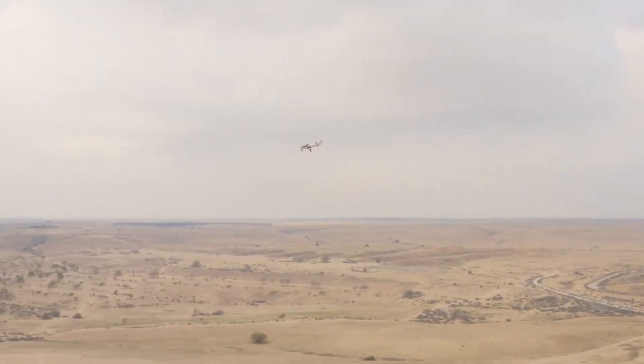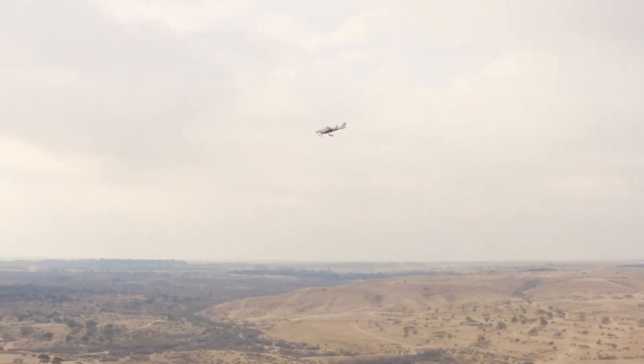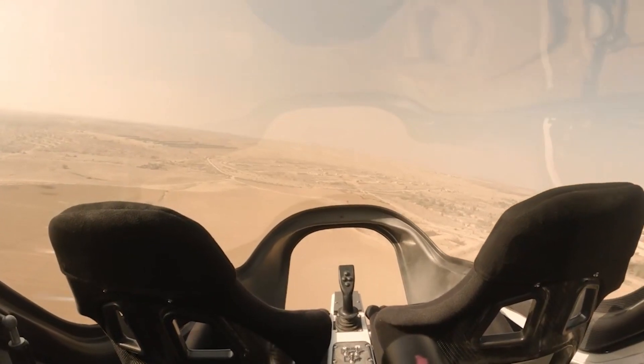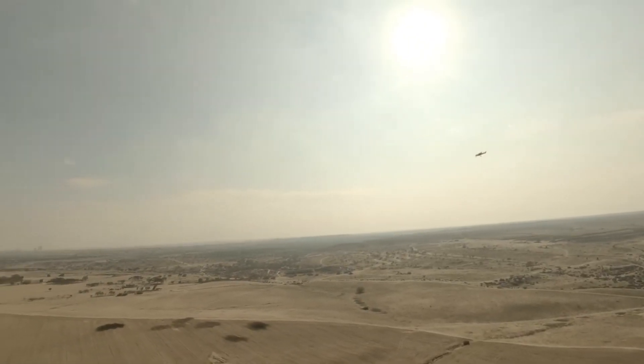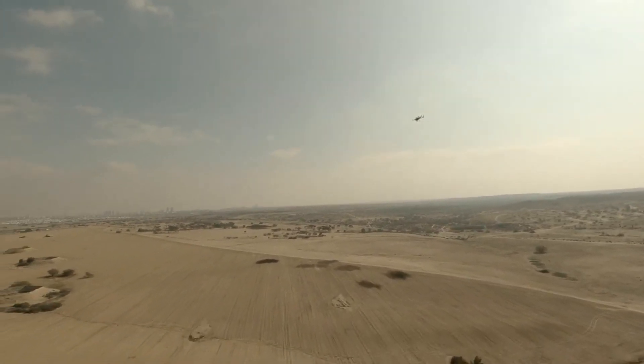The Air One Personal eVTOL is designed to provide a convenient and efficient mode of transportation, allowing users to bypass ground traffic and reach their destinations more quickly. It may incorporate advanced navigation and automation technologies to ensure safe and user-friendly operation. Additionally, eVTOLs are often designed with sustainability in mind, aiming to reduce carbon emissions compared to traditional modes of transportation.